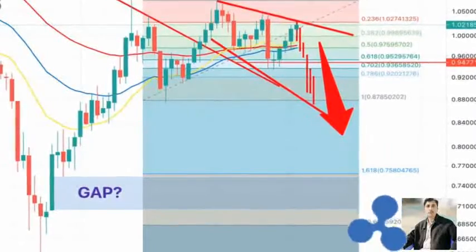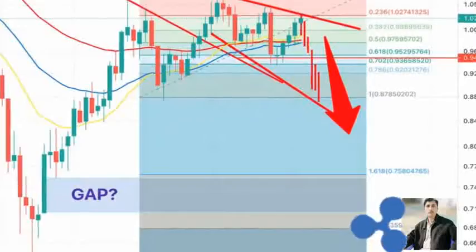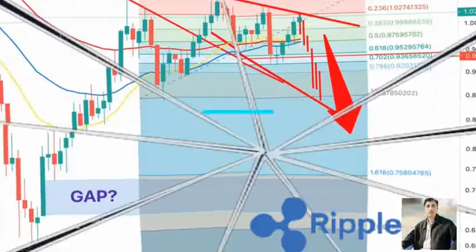It is worth noting that a spike in selling pressure on the underlying support could see Ripple re-test the next demand zone at $0.642.